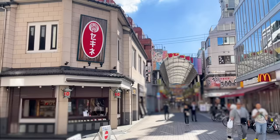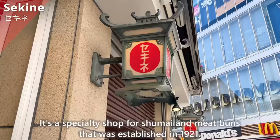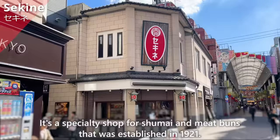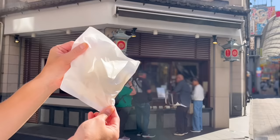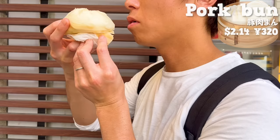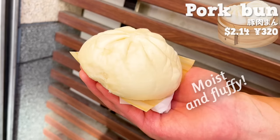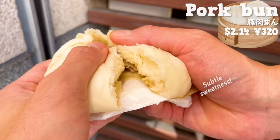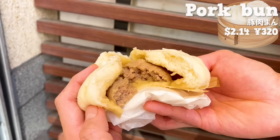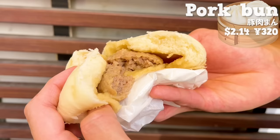The next place is Sekine. It's a specialty shop for shumai and meat buns established in 1921. We'll introduce the most popular pork bun. It's freshly steamed, so you can enjoy it piping hot. The dough is moist and fluffy with a subtle sweetness. The juices overflow from the filling. It uses only pork and onions, so it's simple and delicious. Be careful not to burn yourself because it's very hot.